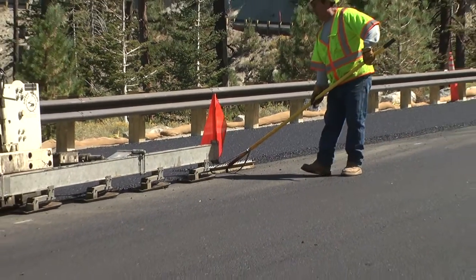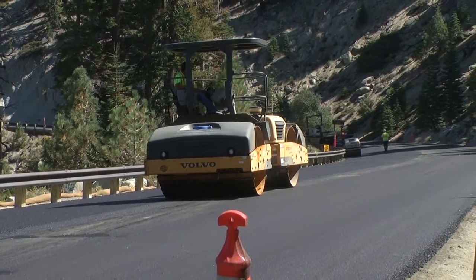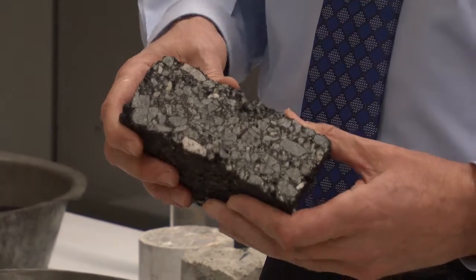On open grade, we're placing asphalt but we've left out all of the sand, which makes it quite similar to caramel corn essentially, where the water flows through the pavement.